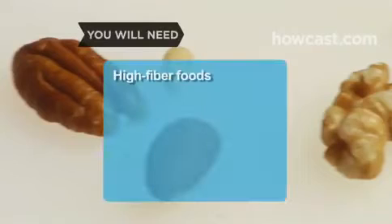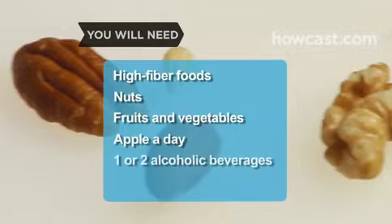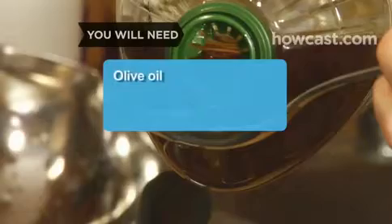You will need: high-fiber foods, nuts, fruits and vegetables, an apple a day, 1 or 2 daily alcoholic beverages, foods fortified with sterols or stanols, and olive oil.